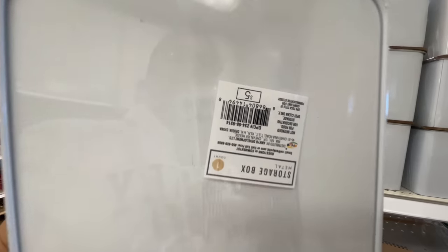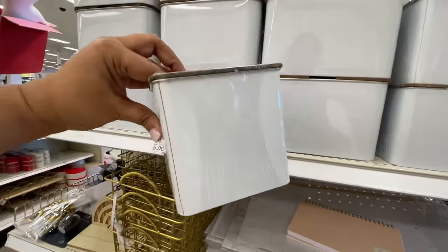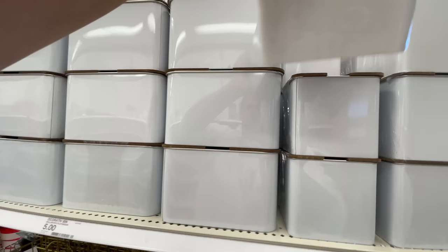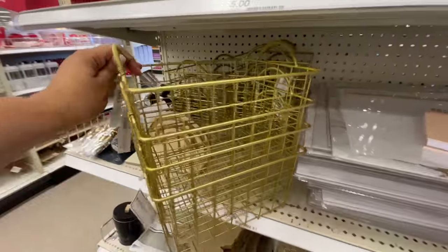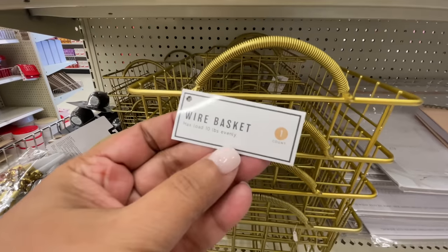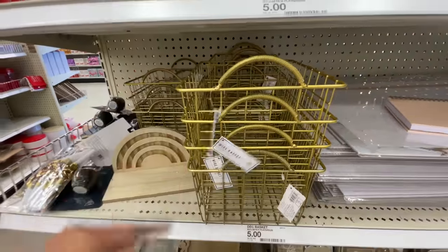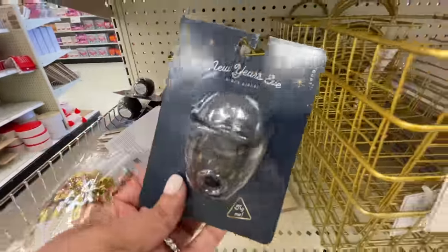Then we have storage — spring cleaning. There's some kind of saying about spring cleaning, please tell me in the comments below what I'm trying to think of. But they have all the things: organizational, spring cleaning, and all the things. $5 for these baskets — I thought these were nice. The handles are kind of springy, so that was cute.